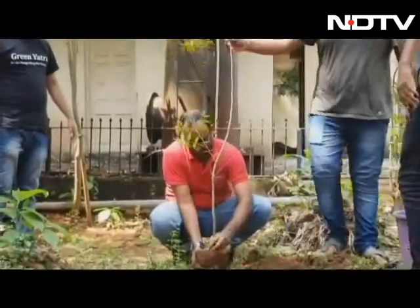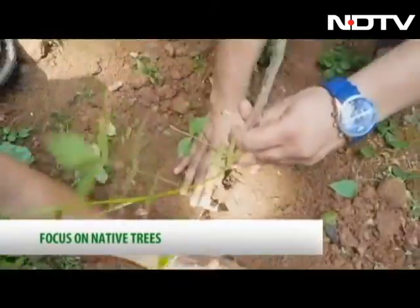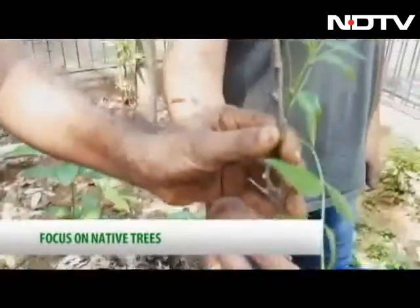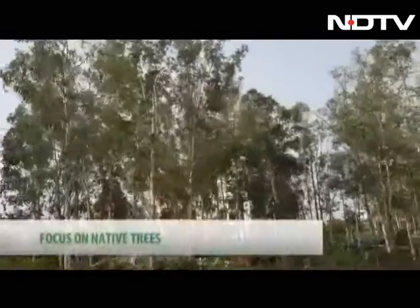We must keep in mind to plant the right trees in the right place, and it's also important to plant native trees — trees that are beneficial for our ecosystem. You cannot be planting eucalyptus in areas which are water deficient, because it takes in about 100 to 120 litres of water every single day.